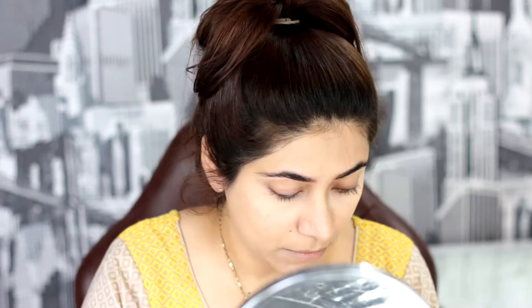Now I'm blending everything again with my damp beauty blender, but now from the pointy side. Now I'm going to bake my under-eye concealer with Laura Mercier Translucent Powder. This really works, guys — hope you like it too, try it!